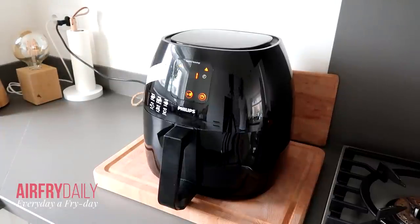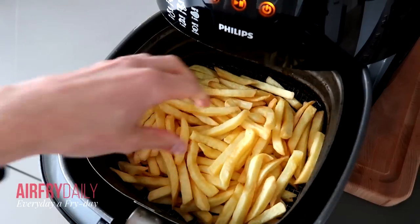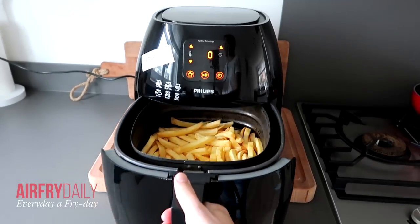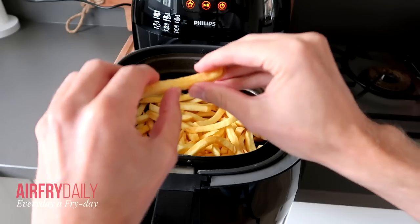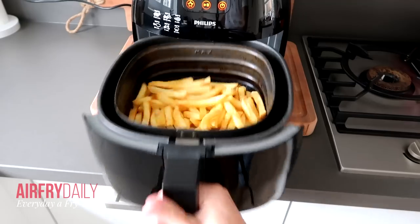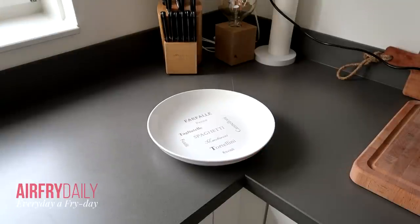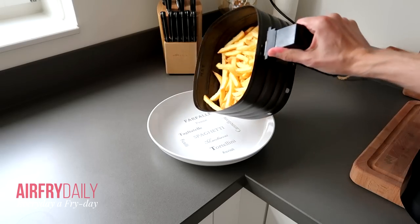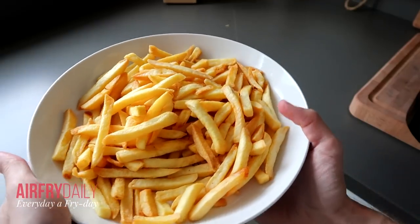After 20 minutes the fries are still a little pale, so I add two more minutes. After 22 minutes they come out nice golden brown and crispy — those extra two minutes really helped. Air frying is a matter of adjusting settings and looking at your dish; you have to experiment a little to find the best settings. The fries are crispy on the outside and soft inside — delicious!